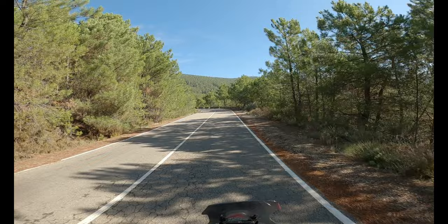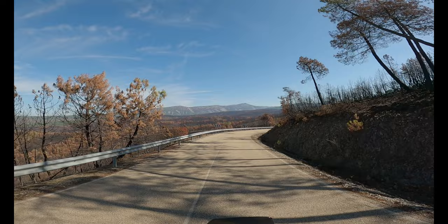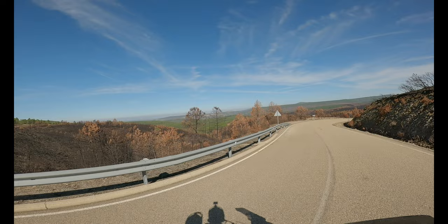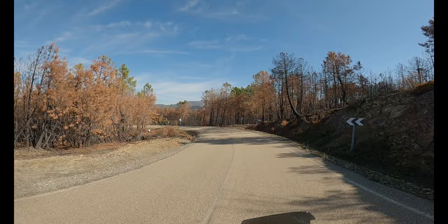It must be getting close to the border with Portugal now. We've just come over the top of the mountain and it's scorched earth over here - it's just amazing. I remember there were big bushfires going on in Spain when we first arrived in Ireland, and I'm guessing this is one of those areas. So many hectares of trees burned and it goes for miles.